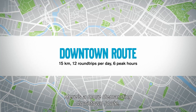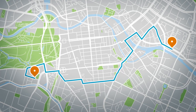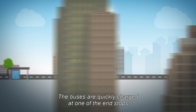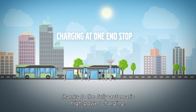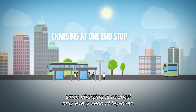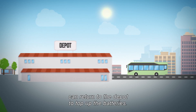Here's a more demanding downtown route — it's longer and has more frequent departures. The buses are quickly charged at one of the end stops, thanks to fully automatic high-power charging. During peak-hour traffic, the turnaround is quick since charging is needed only every second layover.